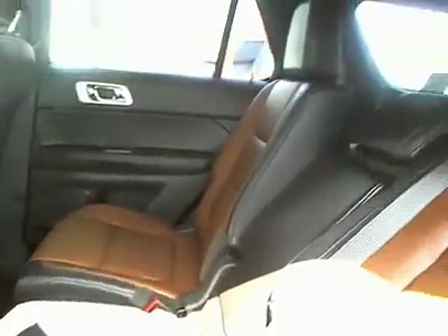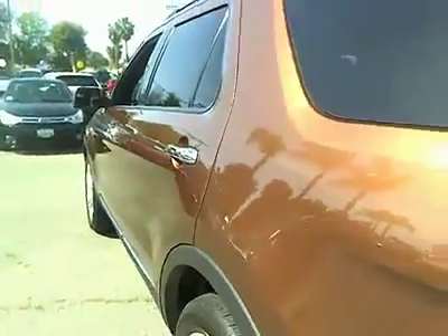Driver memory seat, power heated outside mirrors. Wouldn't you look great in this vehicle? Stop in today and see for yourself.